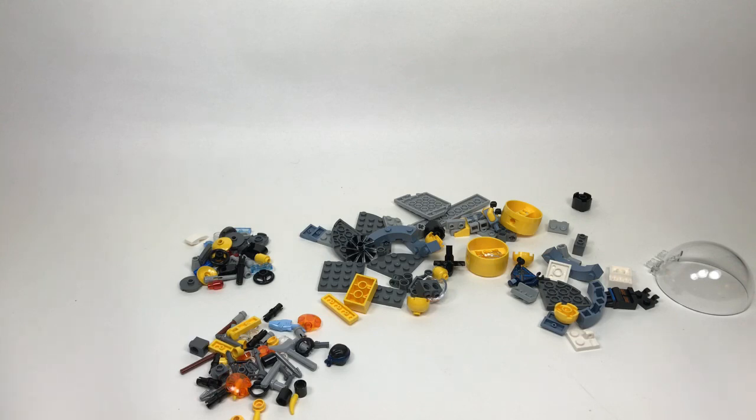LEGO Gaming Knight asks what my favorite LEGO Dimensions set is — it's really tough to pick one. I really liked the Doc Brown set; the train was cool and getting an updated version of that minifigure was great. I also love the Cyberman set and really all the Doctor Who sets, since I'm a big Doctor Who fan. There are so many it's hard to pick.